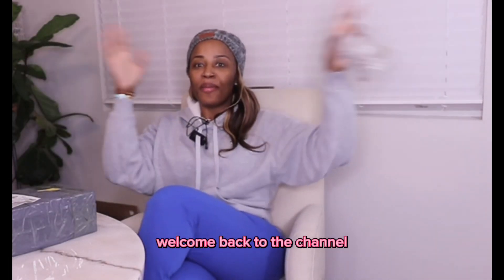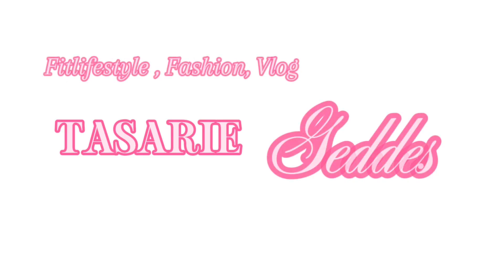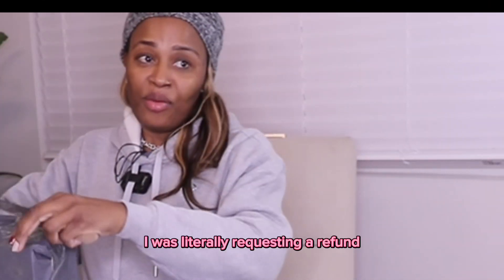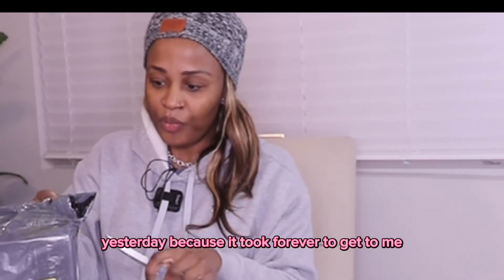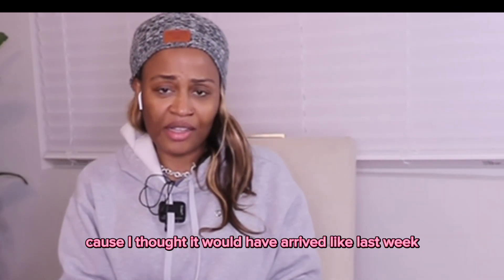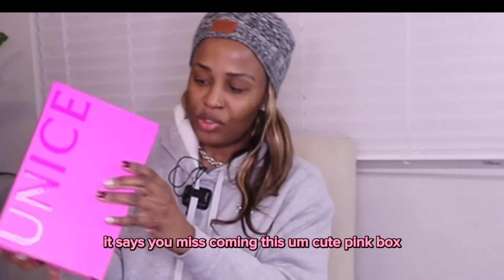Hey guys, Tessari here, welcome back to the channel! Just got in from work but I received — I hope it's my package from Eunice. I wanted us to open it together. I had some trouble getting it; I was literally requesting a refund yesterday because it took forever. They said no worries, there was a shipping delay, so it arrived today. I thought it would have arrived last week, but here it is — it says Eunice. Coming in this cute pink box!